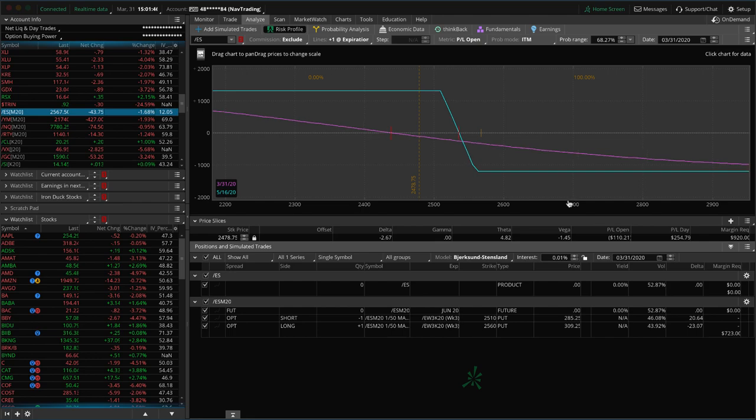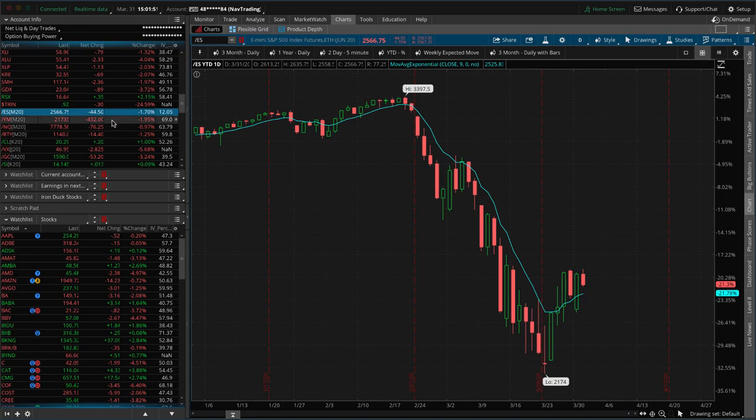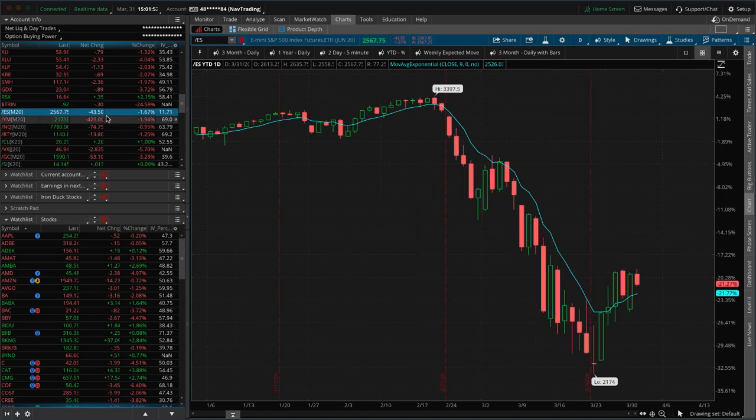Let's jump into the platform and take a look at what's happening today, starting with the S&P. The S&P market just closed — futures are still going. Futures down 43 points on the S&P, down 400 on the Dow, NASDAQ down 74, Russell down 14. Take a look at this range — we had a high of about 2635 and a low of about 2558. Look at the size of today's bar compared to everything else for the last month.